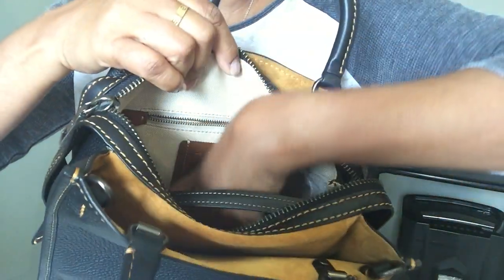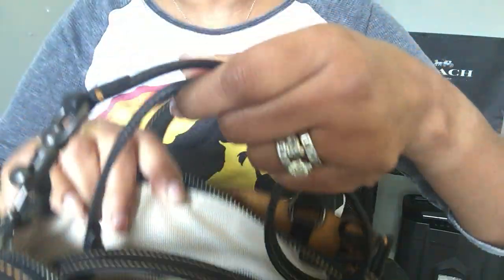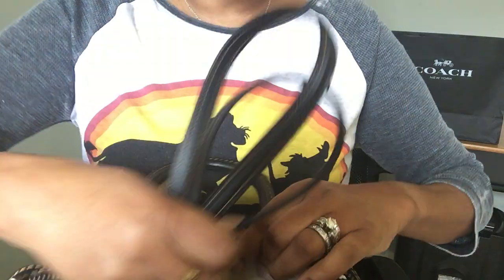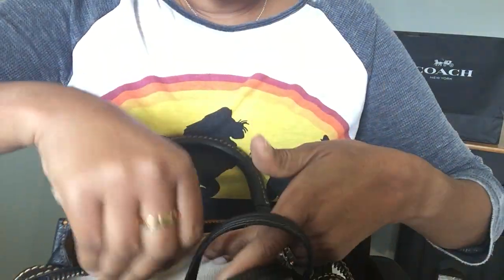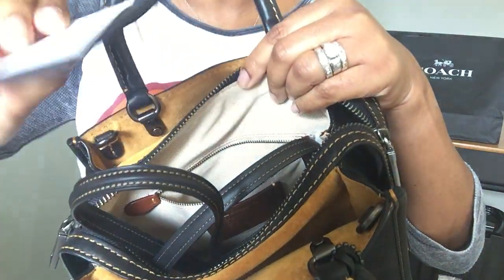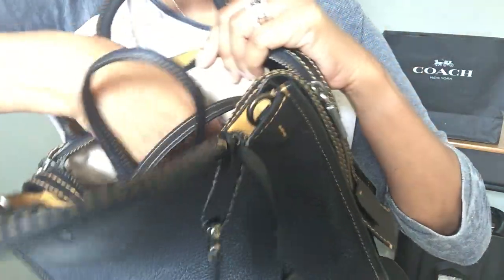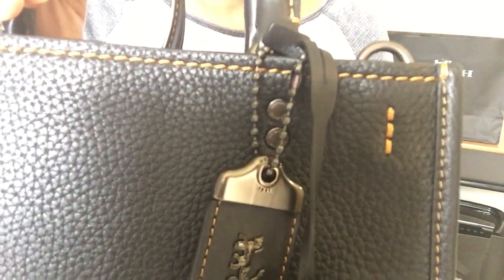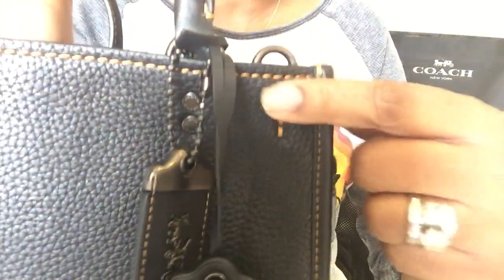You guys probably already know what the Coach Rogue looks like, but here are the straps. The care booklet and all that stuff is also in here. I'm so anxious to switch into this bag. For those who have the Rogue 25, you know it has this yellow stitching.